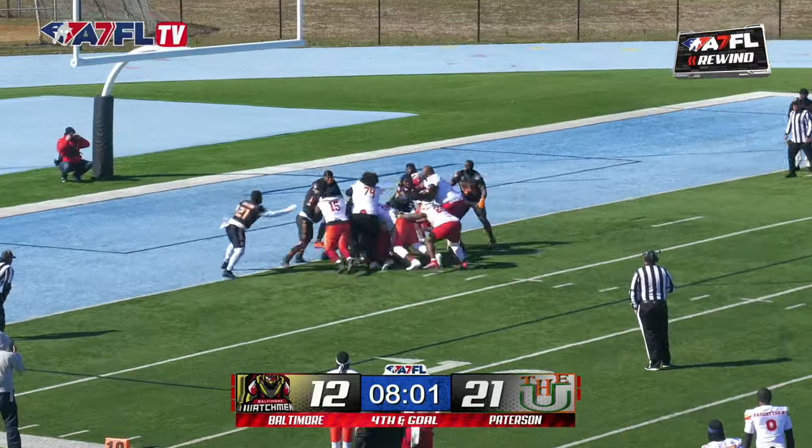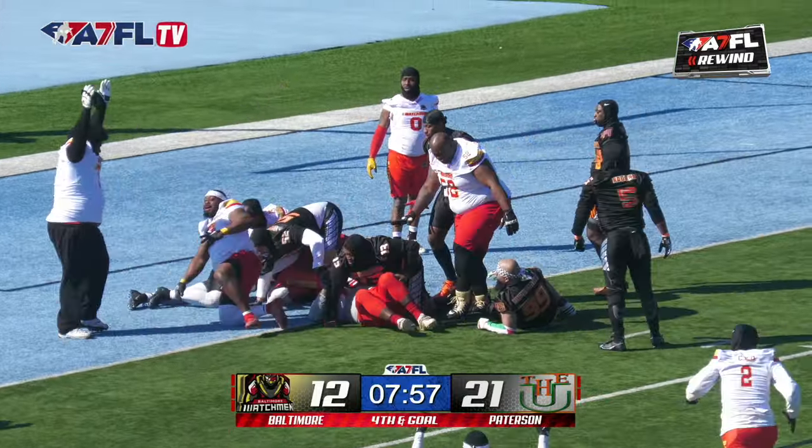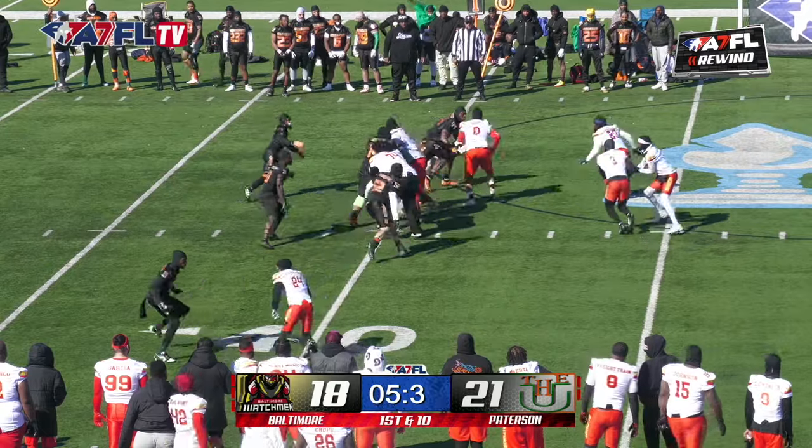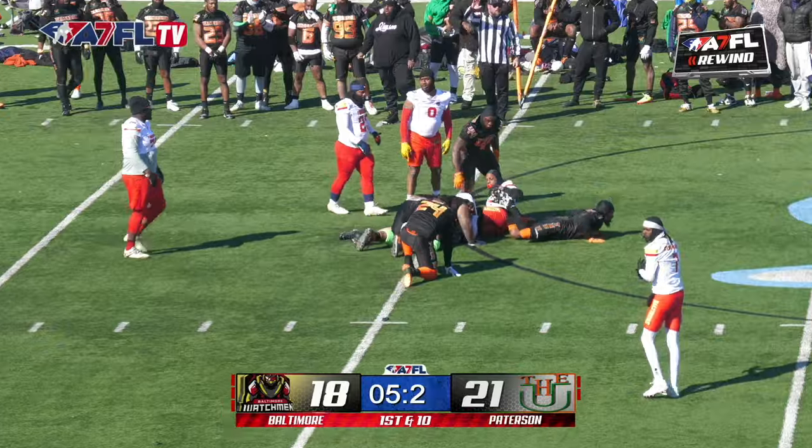They stopped him. They've got to go 99 yards — that's what the U has done all season. Pushed it through and he's in. Three on the line, handoff to Omari Thomas. Omari Thomas met at the line and will be stopped.